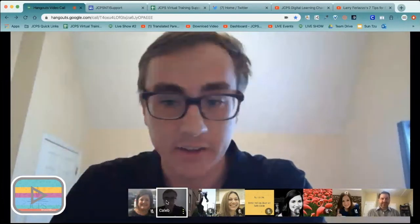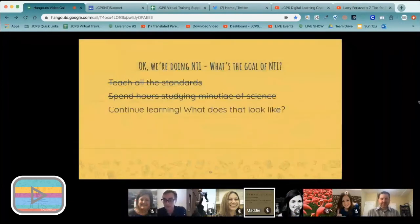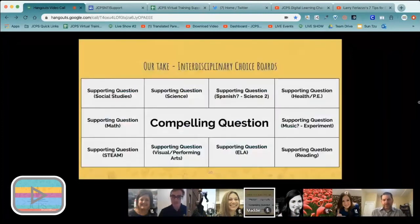The first thing we had to figure out at Central was what we're going to do with NTI. There's this idea that we have to teach all our standards, spend hours studying all the minutiae of science and all these little details. We have to let go a little bit so we can really make sure we're meeting the needs of our students. We settled on 'continue learning' as our guiding idea. We came up with interdisciplinary choice boards — people were a little hesitant at first, myself included, but the more I dug into it, the more I found that when I took my standard out of the center of the board and really put in a compelling question, something to make students scratch their head and think, it became a lot easier to make.